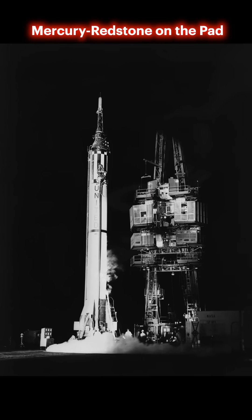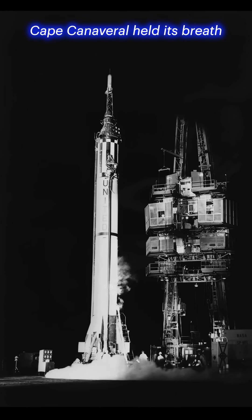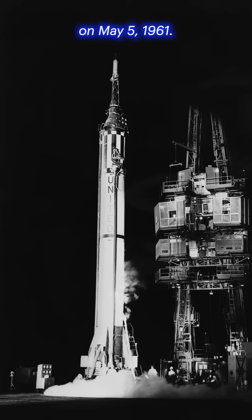Mercury Redstone on the pad. The MR3 rocket, ready to make headlines. Cape Canaveral held its breath on May 5, 1961.